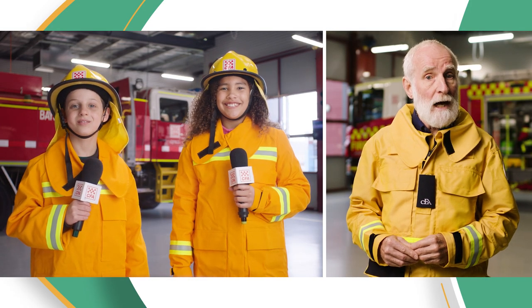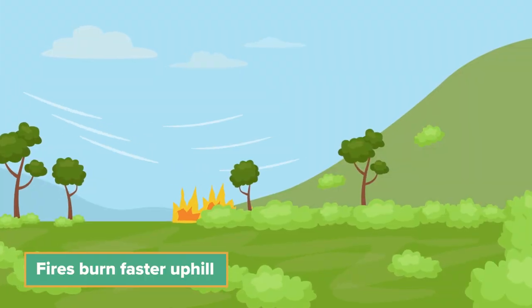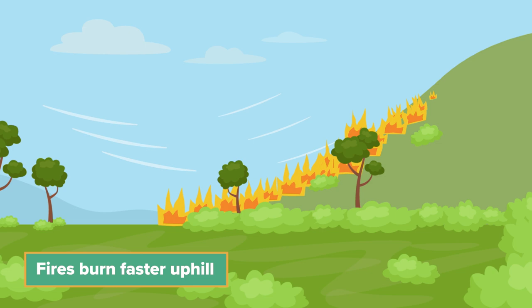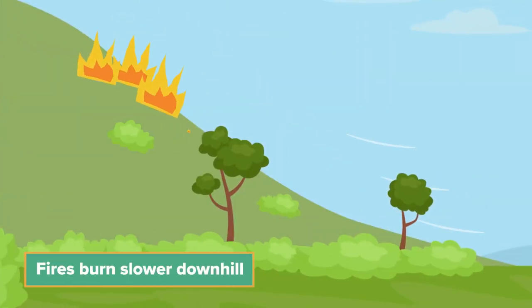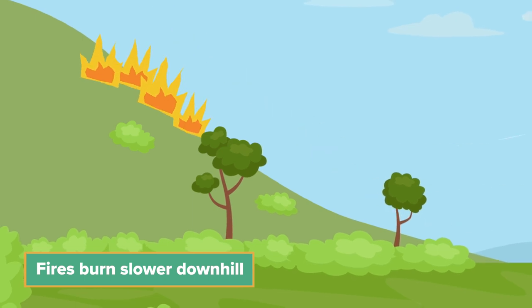Does it make a difference if there are hills? Yes, that does. When the fire burns uphill, it heats the fuel ahead of it, making it burn more easily — this makes the fire burn faster. When the fire burns downhill, it goes slower, because the fire doesn't heat the fuel ahead of it.